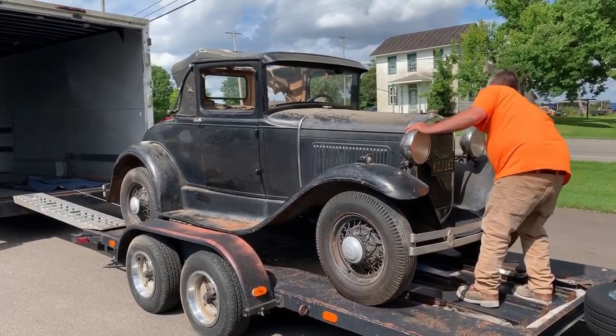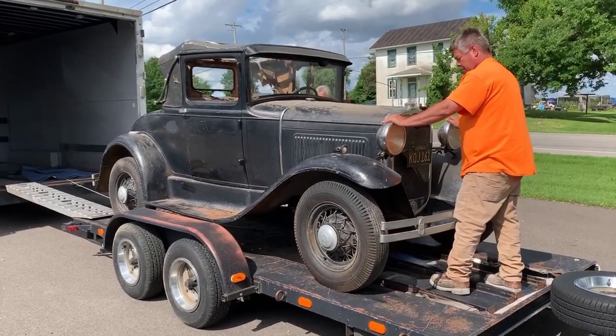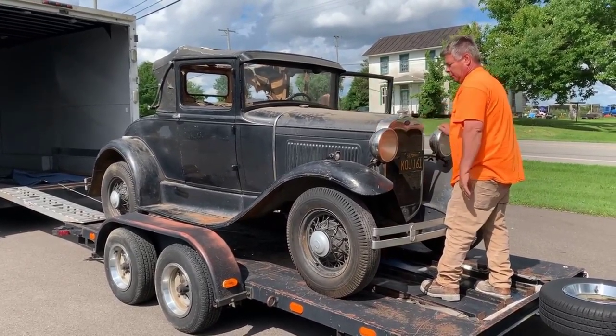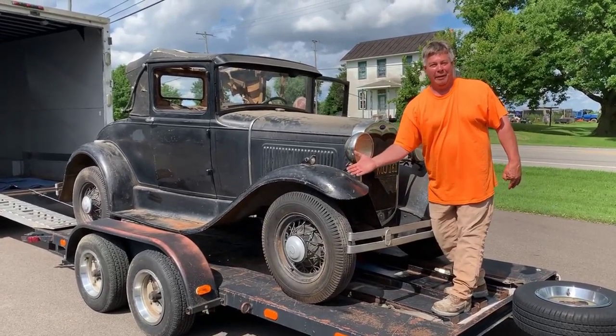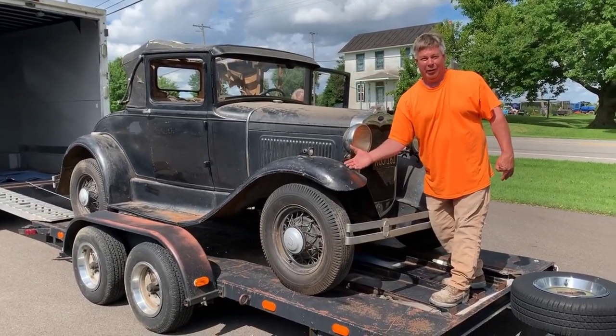So we met at a John Deere dealership. He's going to go ahead and put it in park. Your name sir is? Jeff Ripley. Jeff Ripley stopped by with a low low price of $39.95.